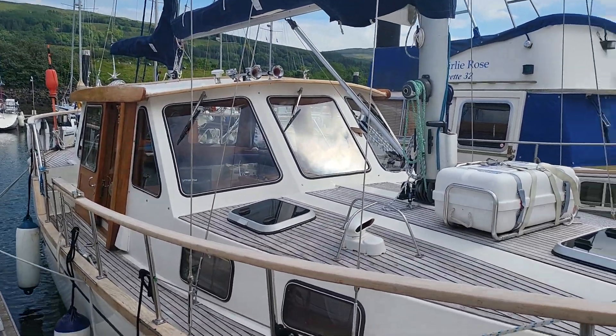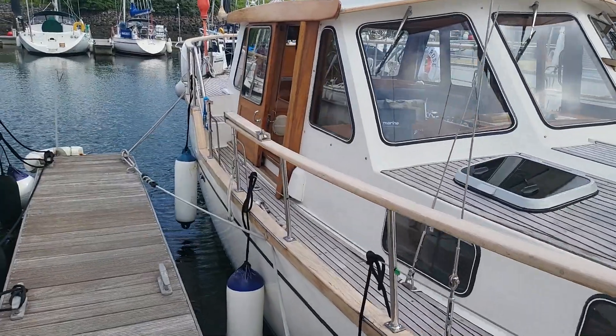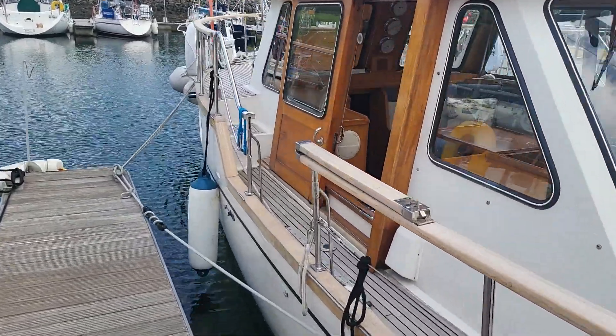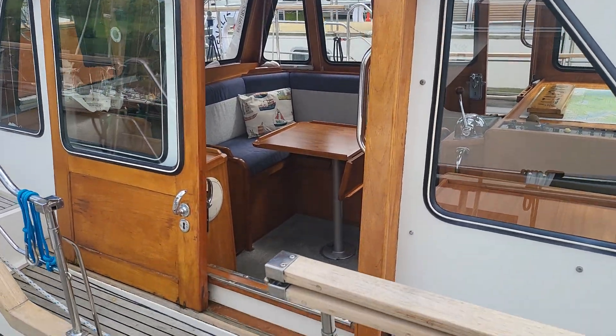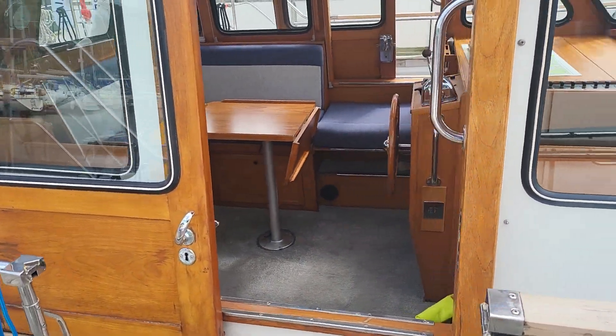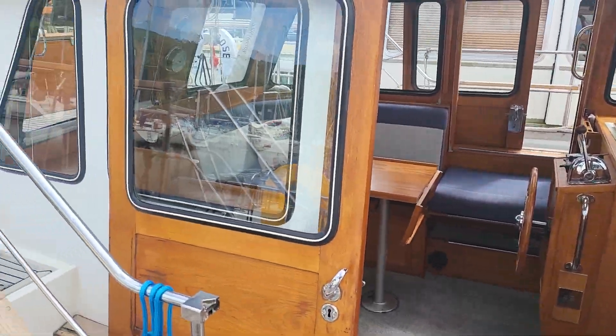The coach roof — walking down slowly — the companionway, and of course there's one both sides. So that one's set up for seating at the moment, which can easily be adjusted.